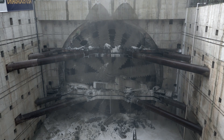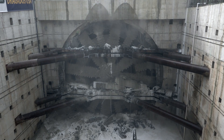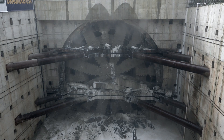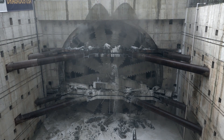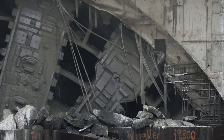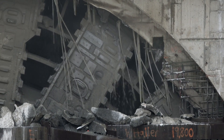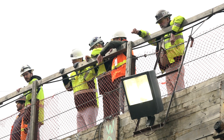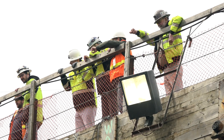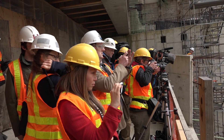The story of Bertha and the challenges she faced is big news in the tunneling industry. The tunneling industry is very aware of this project, the challenges we've faced, and how we've met those challenges. Not only us, but I think the tunneling industry has learned a lot from this project and it's going to serve the tunneling industry very well in the coming years.